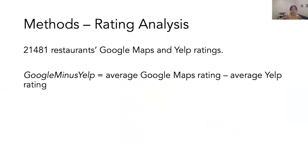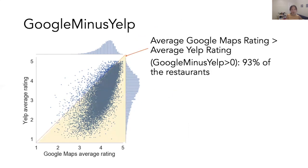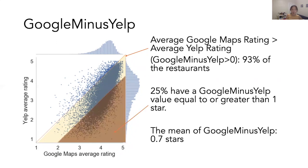To do this, we collected 21,000 restaurants' Google Maps and Yelp ratings. We constructed a straightforward metric called Google-Yelp to describe the difference between a restaurant's average Google Maps rating and its average Yelp rating. At the highest level, we see the distributions of average ratings are different between platforms. The mean of average ratings on Google Maps is 4.2 stars, whereas the equivalent number on Yelp is 3.5 stars. Looking at Google minus Yelp, 93% of the restaurants in our dataset have a positive value, meaning their average Google Maps ratings are higher than their Yelp ratings — that is the shaded area in the graph. A quarter of the restaurants have a Google minus Yelp value equal to or greater than one star, and the mean of Google minus Yelp is 0.7 stars.